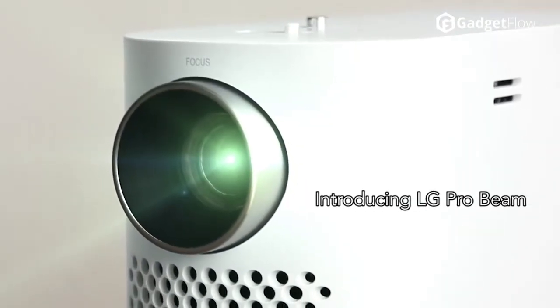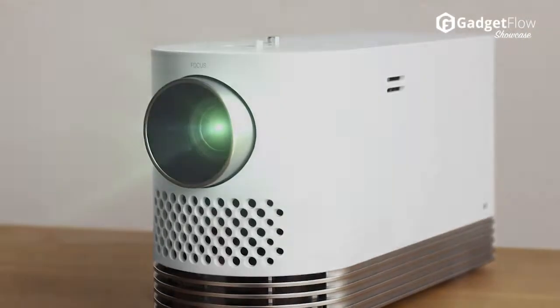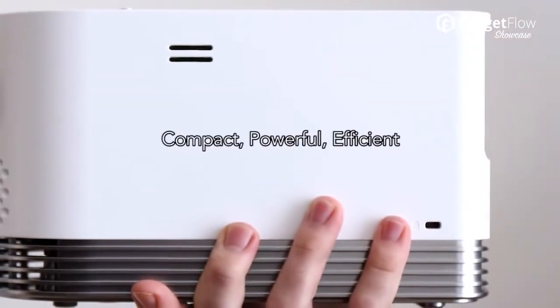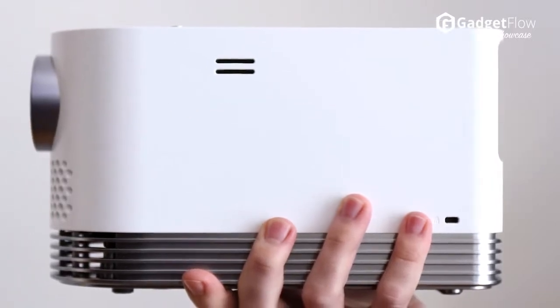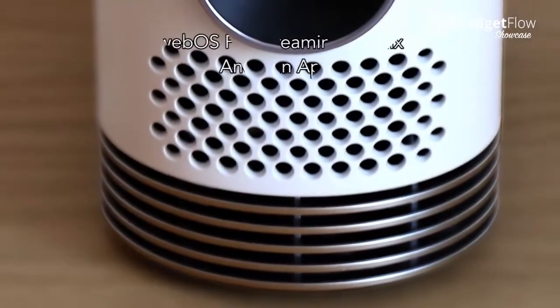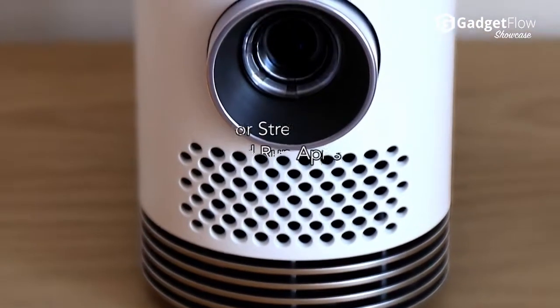Hi there, this is Wes with the Gadget Flow and today we are showcasing the LG Probeam, the smartest projector ever. The Probeam projector is both compact and powerful. The Probeam also runs WebOS, LG smart TV software, so you can stream content and run apps right on the projector itself.